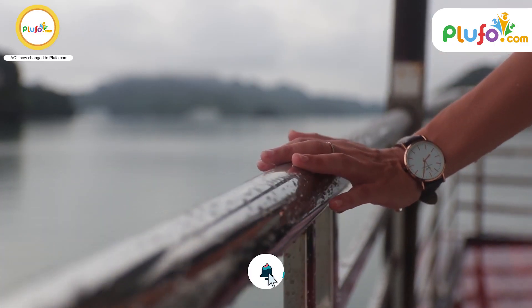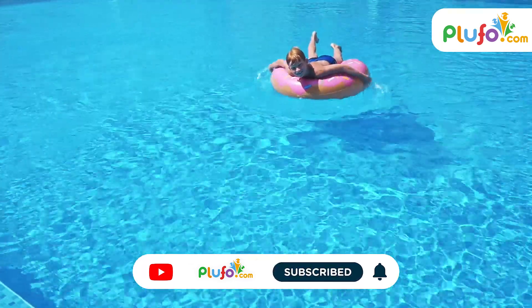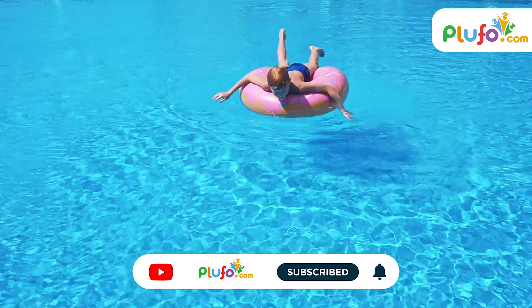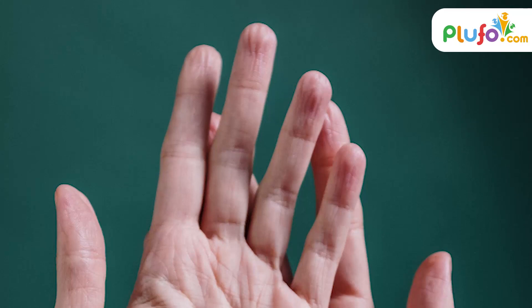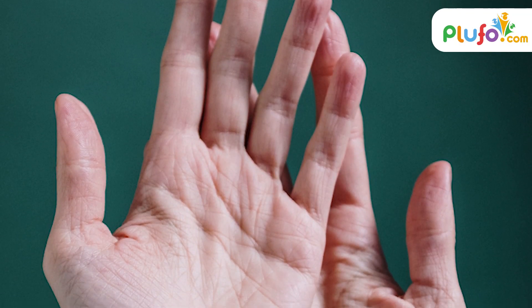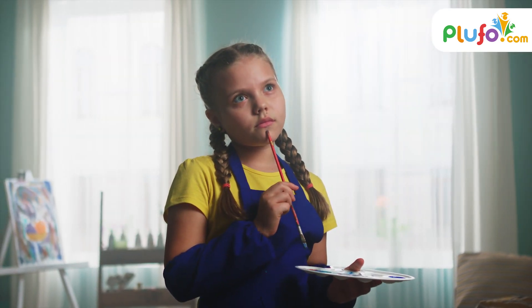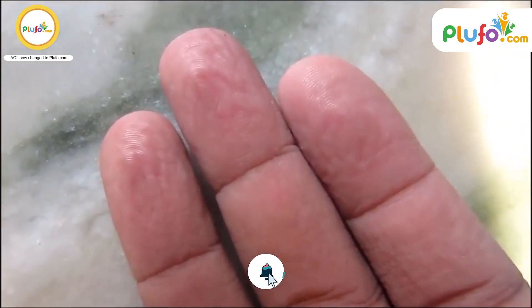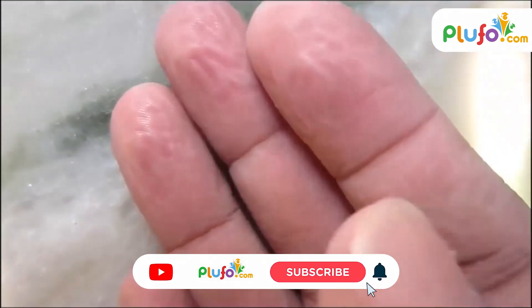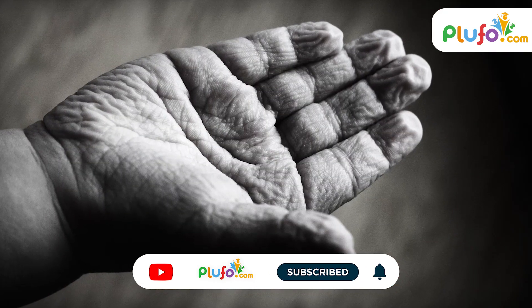After spending long hours in any water-based activity, such as in the bath or in the swimming pool, you must have noticed cracked up lines or wrinkles appear on your fingers. While it looks a little funny, it also makes you curious about the reason behind it. These wrinkled fingers are scientifically known as pruny fingers.